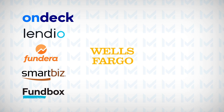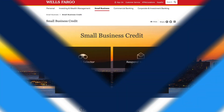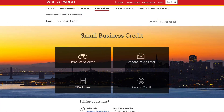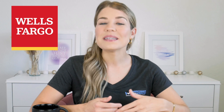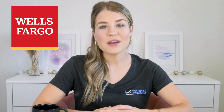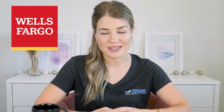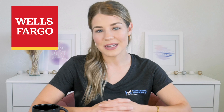Our sixth top pick for the best small business loans is Wells Fargo, which offers the best low-interest bank lines of credit. If you're on the hunt for competitive rates for your business line of credit, look no further than Wells Fargo. They provide low-interest lines of credit for credit-worthy borrowers and even offer options for businesses that have been in operation for less than two years. For businesses that prefer a more traditional loan option, Wells Fargo also offers SBA 7A and SBA 504 loans with repayment terms that can stretch up to 25 years, making it a fantastic option for businesses needing long-term funding at a reasonable interest rate.